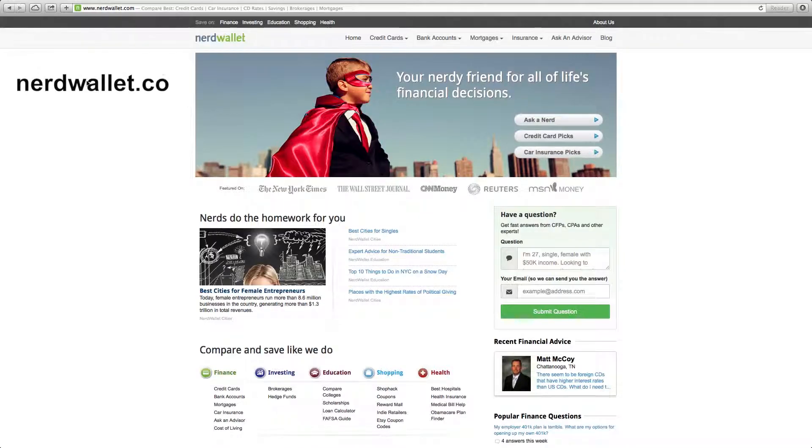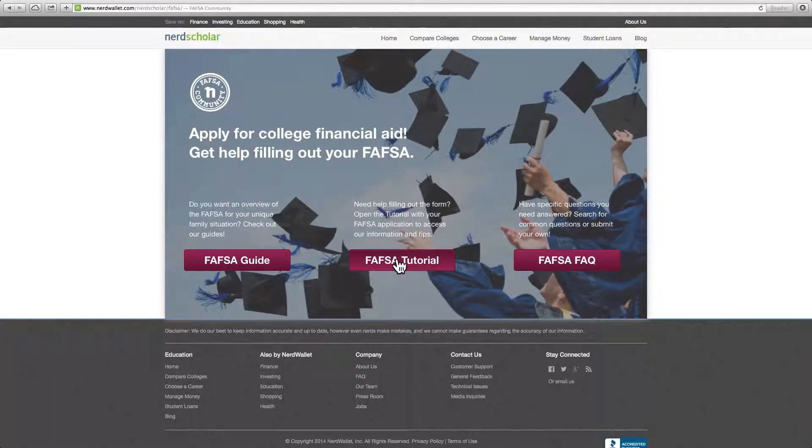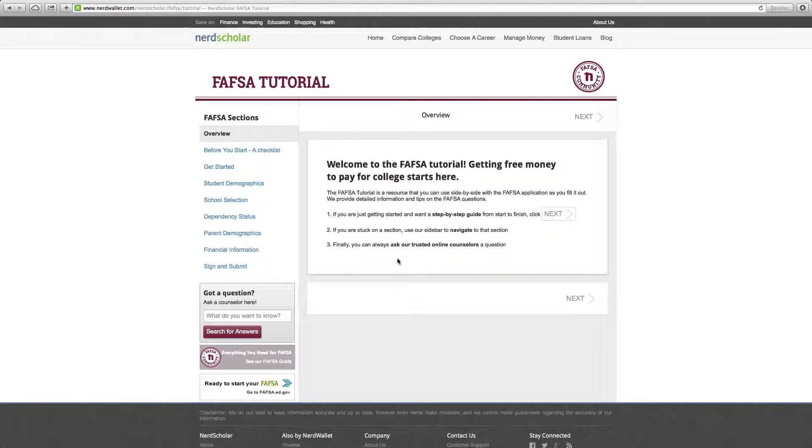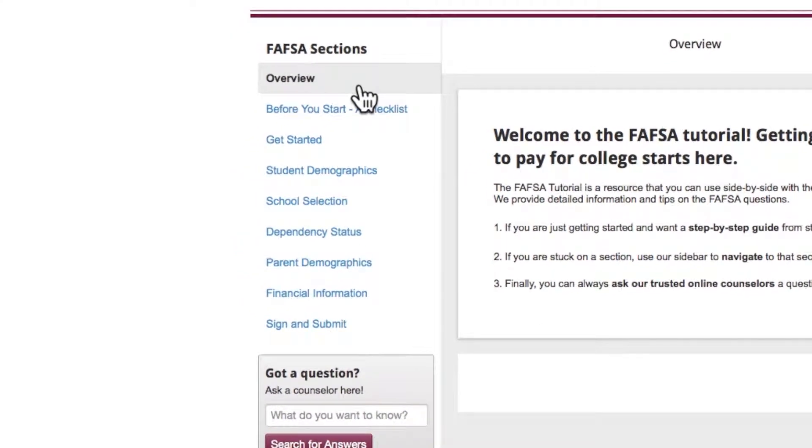First, type nerdwallet.com into your address bar. Drop down to the Education category, find the FAFSA guide, and click. Choose the FAFSA tutorial and click. This gets you to a step-by-step guide. But before you click on it, look at the column to the left — these are the steps the guide takes you through. So if at some point you want to skip around, you can use these.